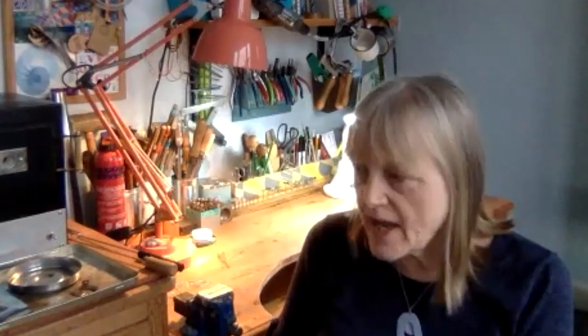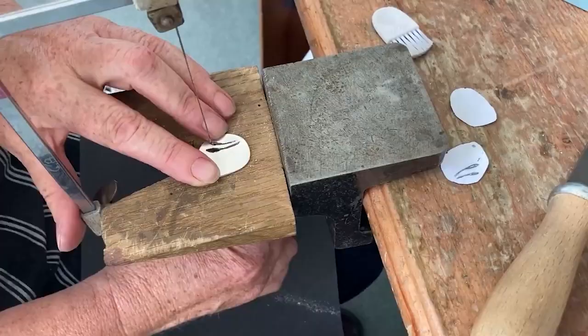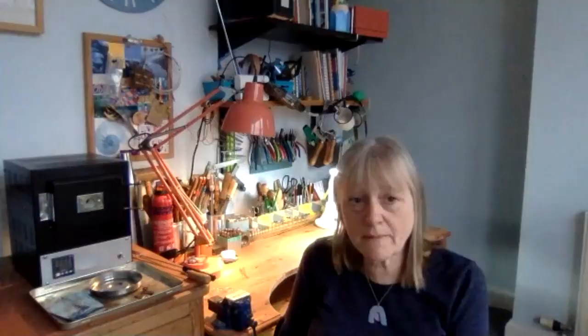I couldn't live without my enameling kiln, but I've recently bought another one so I do have a spare. The tool I've had since I was 18 years of age that has just kept going all this time is a piercing saw. A piercing saw gives you so much accuracy — it's the thing I couldn't live without. You can use it for really fine work, but you can also use it to just chop a bit of metal up quickly. A piercing saw is my first tool recommendation to any jeweller — just practice using it with a bench peg.